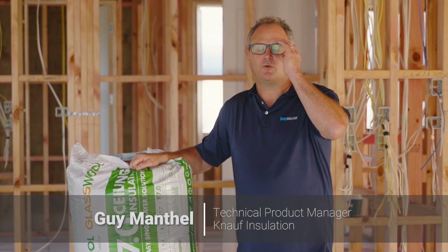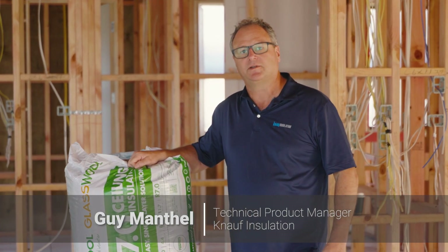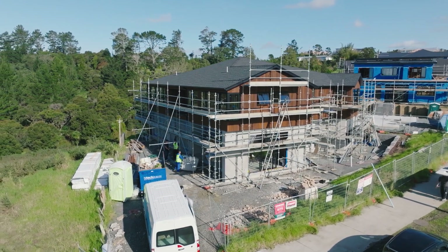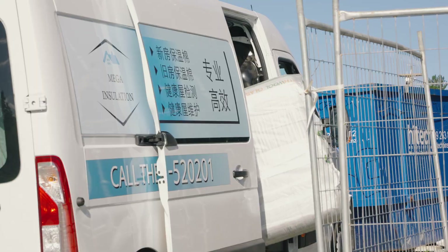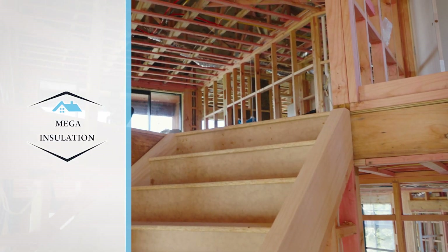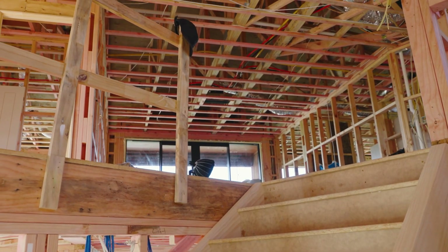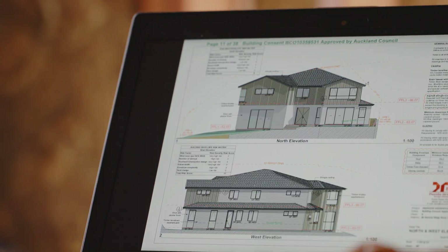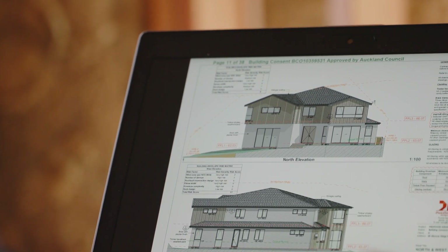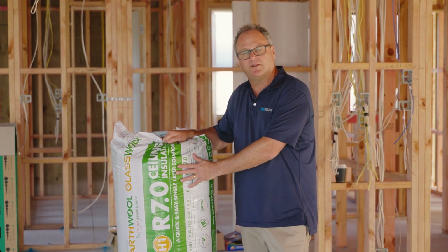Hi, I'm Guy Manthel, Technical Product Manager for Knauf Insulation. Today we're here in Long Bay, Auckland, following a case study between the builder HC Homes and the insulation installer Mega Insulation. The challenge is to achieve H1 compliance for a five-bedroom bespoke timber frame building. Knauf Insulation are proposing an R7 in the ceiling and an R2.6 in the walls. Come and have a look at what we're doing in this property.